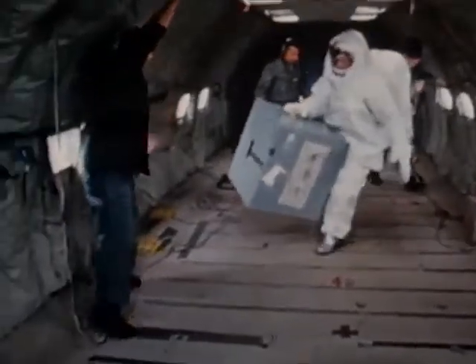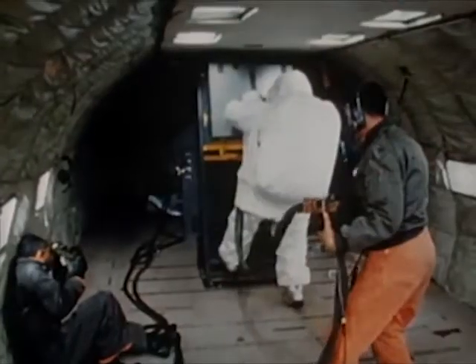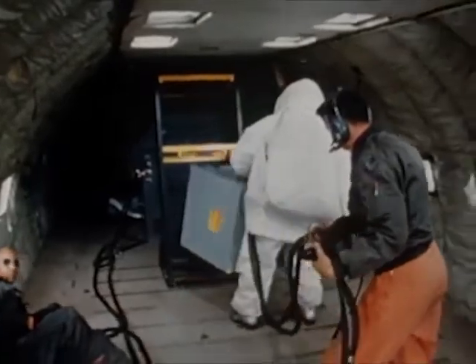To determine the astronauts' ability to remove and handle the scientific packages under one-sixth gravity conditions, parabolic flights were again made in the KC-135. Six test packages were used, ranging in weight from 45 to 180 earth-pounds. The subject experienced no difficulty in handling the heaviest load.